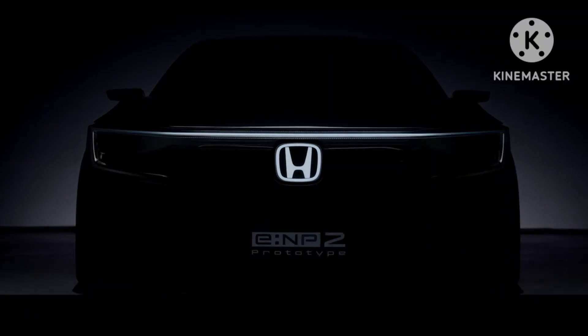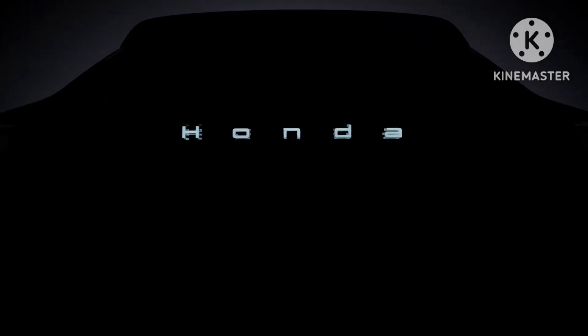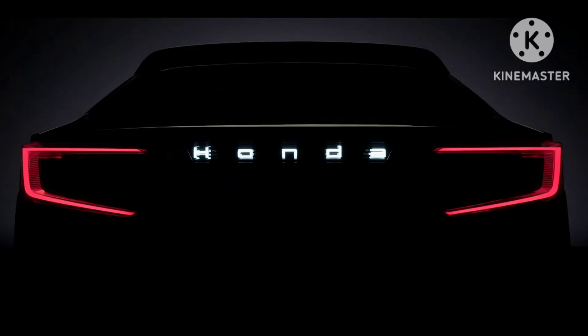Hello friends, welcome to our channel. Today in this video we are going to discuss about the recently unveiled Honda 3 new electric SUV concepts.